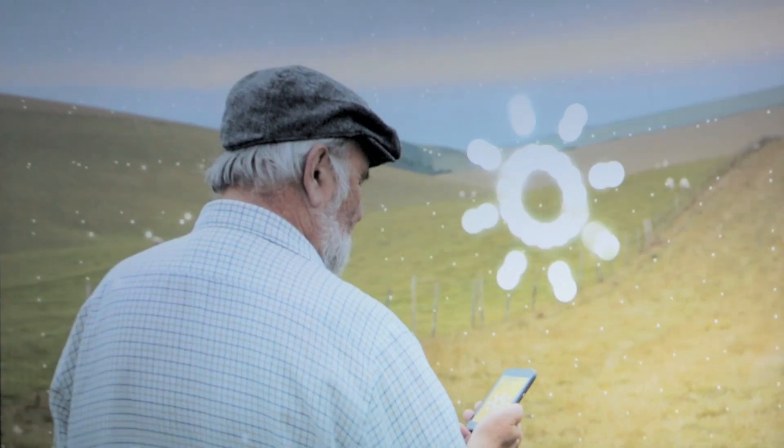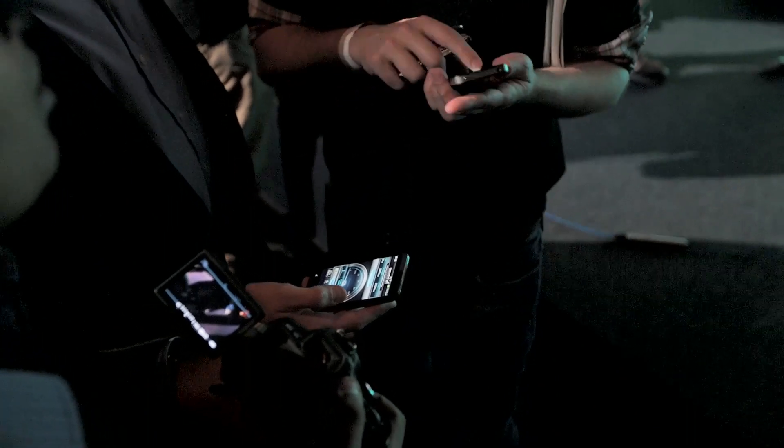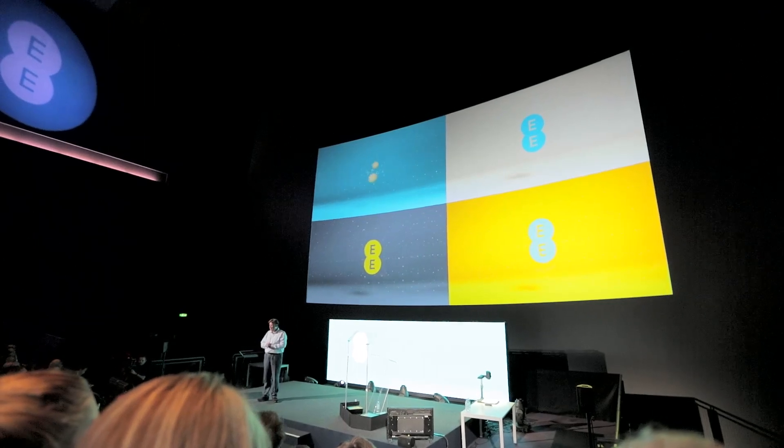Unfortunately you also need a new phone to connect to the new network, but all the biggest brands have said that they are releasing 4G enabled handsets. If you're currently on a long 3G contract you might have the option to upgrade to 4G. EE has said particularly Orange and T-Mobile customers should be able to easily upgrade, although you're likely to have to lengthen the period of your contract and probably pay quite a bit more each month.